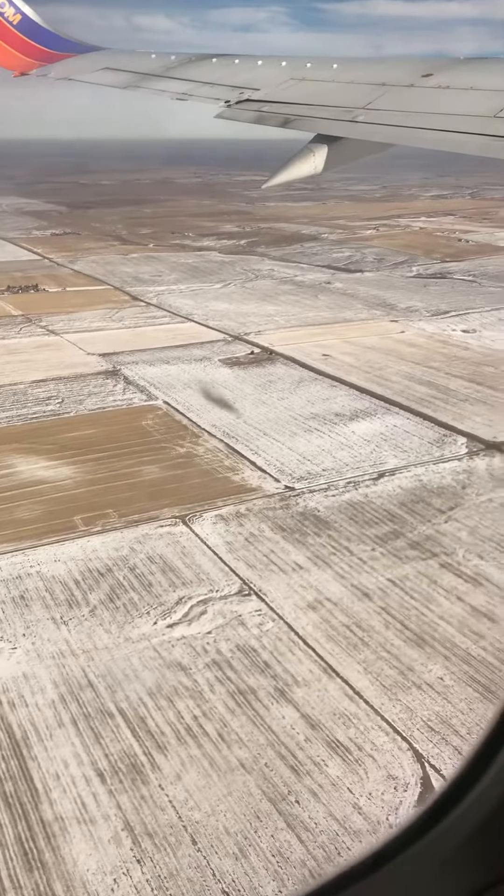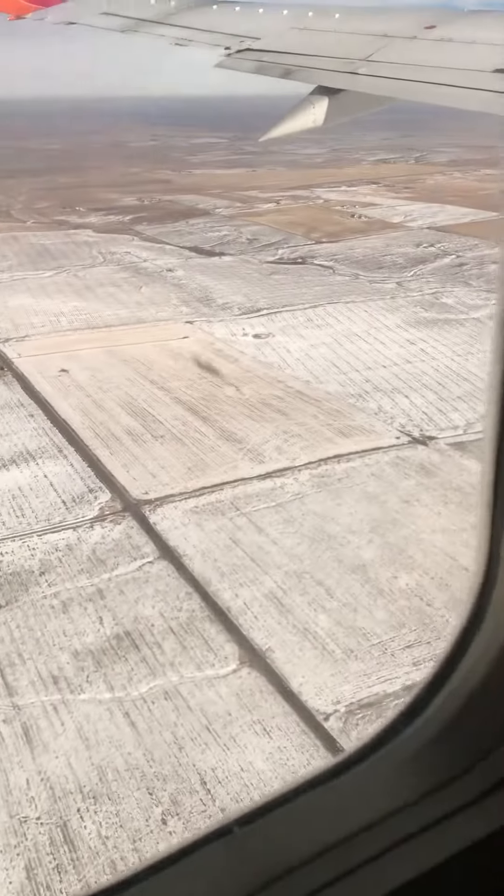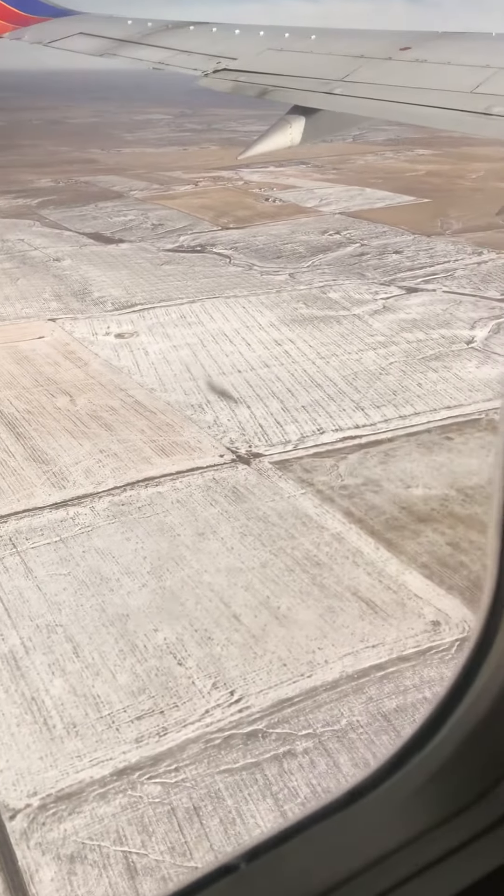They're about 1,500 feet in here. Turbulence!